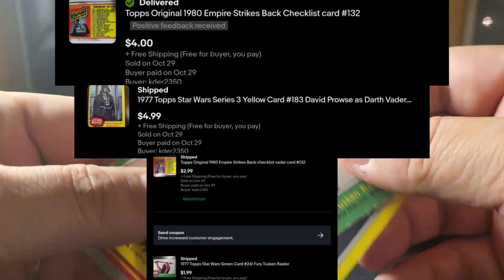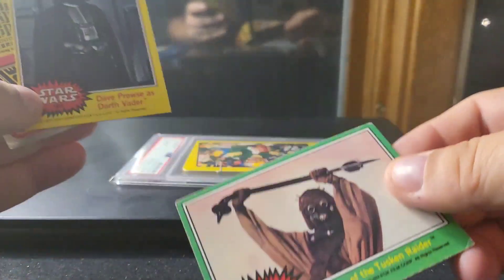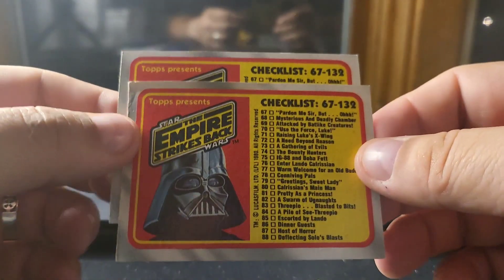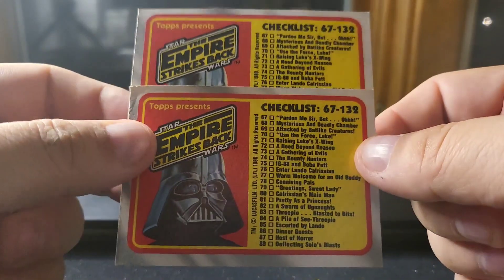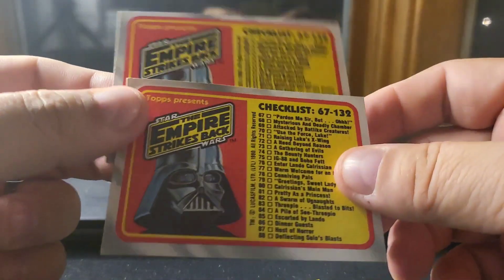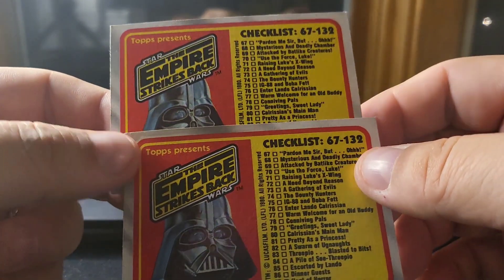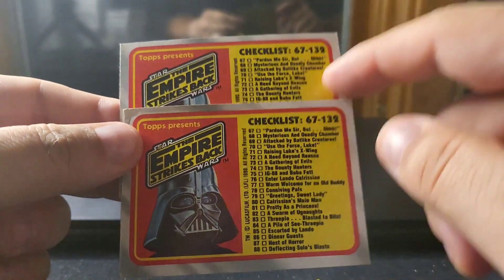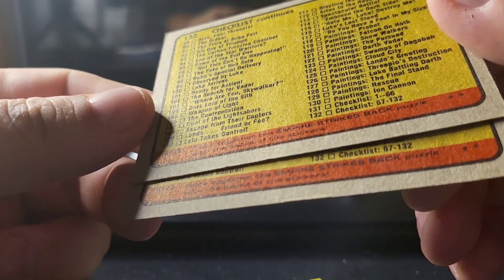Star Wars continues to do pretty well. I sold a Dave Prowse with Vader out of the yellow series — one of my favorite sets — and a couple of Empire Strikes Back cards. I listed a bunch of Empire Strikes Back stuff I got pretty cheap in a lot a while ago and hadn't really sold anything, but this week I sold a few. That was the best movie ever made. I also sold two of the same checklist — even in non-sports cards, clean checklists matter and sell well. This is the second series checklist with a nice picture of Vader on the front.